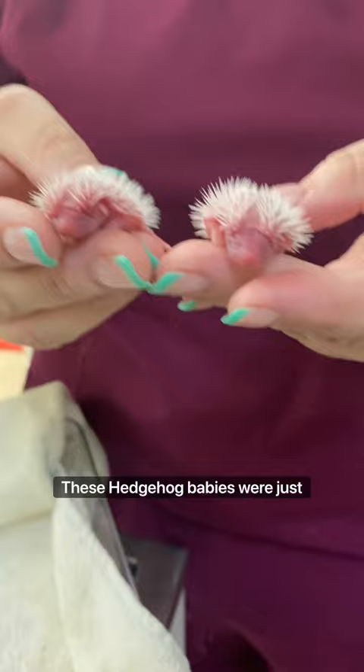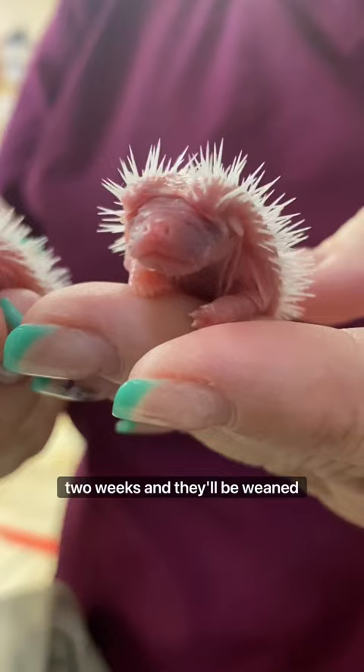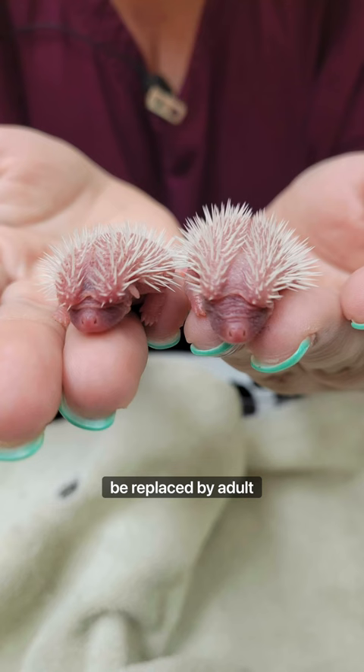These hedgehog babies were just born today. Their eyes will open in about two weeks and they'll be weaned by around three to four weeks. When they're first born, their spines are actually quite soft, but pretty soon they'll harden and then they'll be replaced by adult ones.